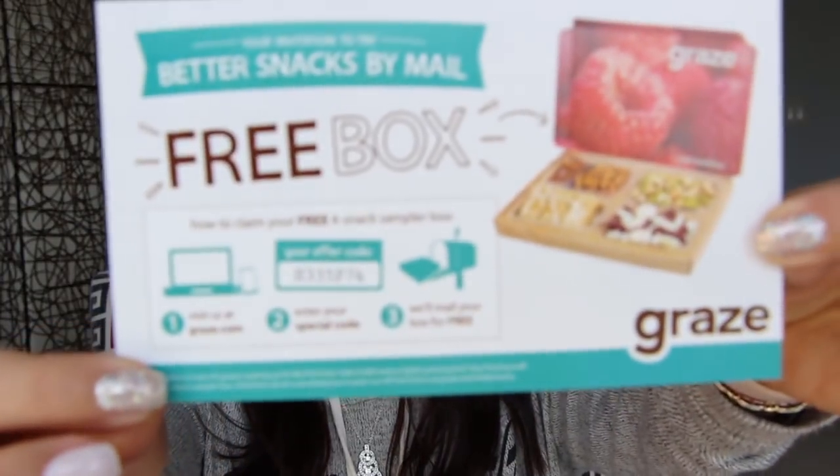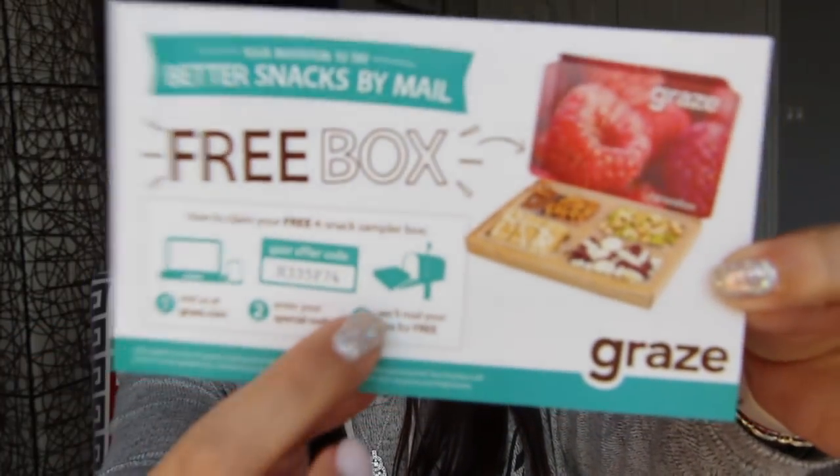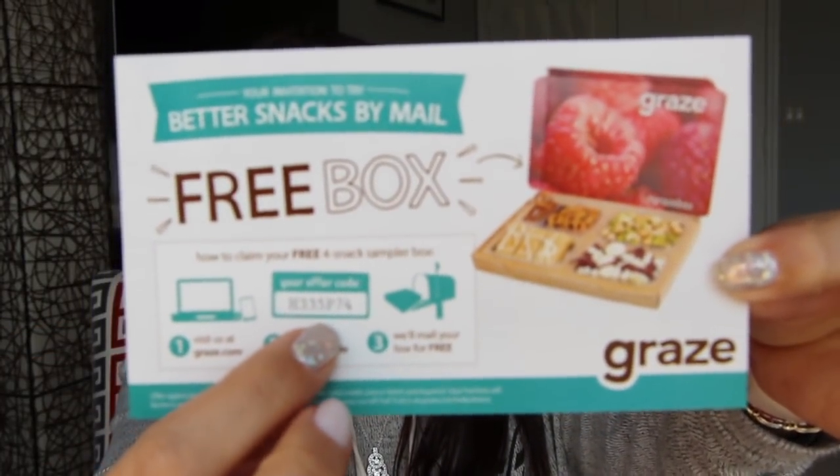And then you can get a free box from Graze. I used to subscribe to Graze, but I don't any longer. There's the code right there in case you're interested. It's just like a snack box — you can get it every week or every three weeks, you can change it up and get what you want. It's either $6, then they have a $12 box, or $5 and a $10 box. I don't get it anymore.